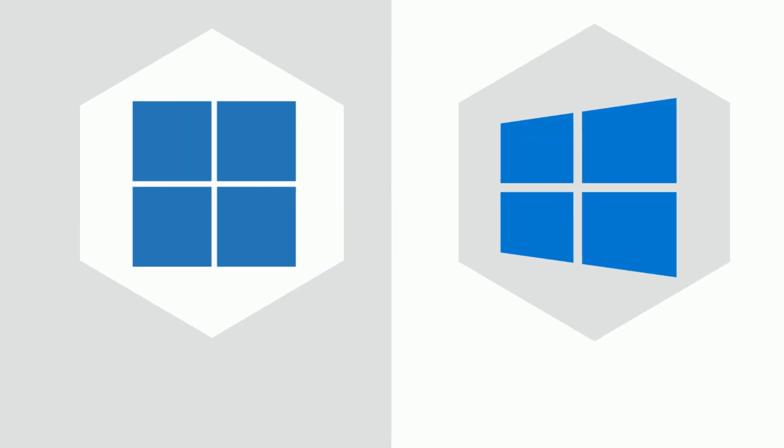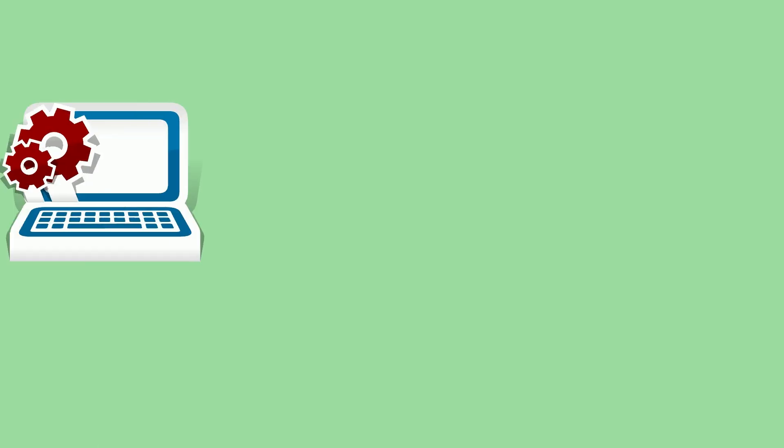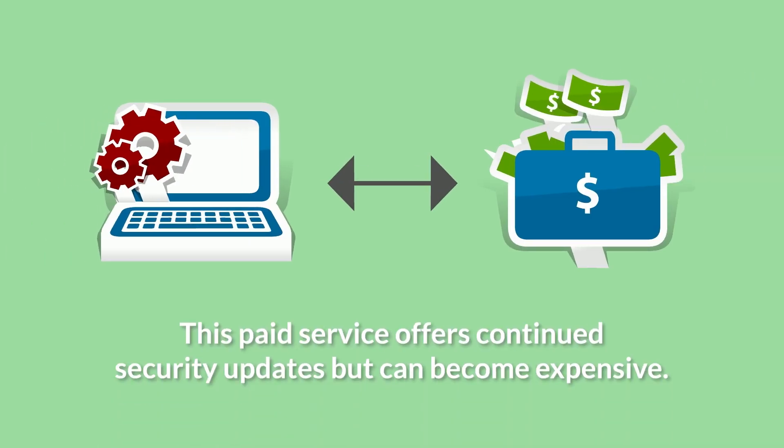The other option is to stay on Windows 10 and enroll in the Extended Security Updates program. This paid service offers continued security updates, but can become expensive over time.